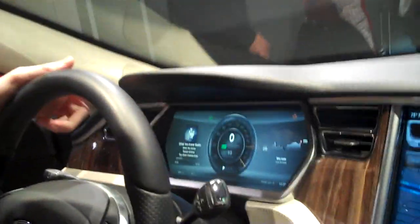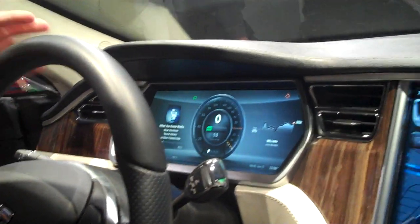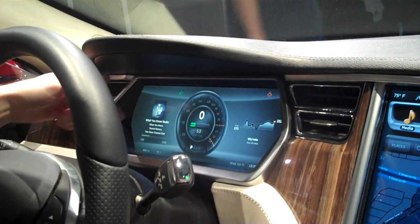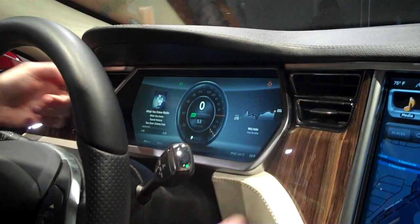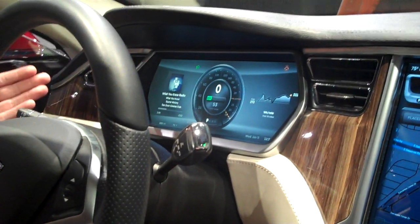I'm looking at this snazzy new NVIDIA-powered display. Tell me a little bit about it. They call this a cluster now? A digital instrument cluster. It's a traditional vehicle status dial. You've got two configurable zones on either side that are fully independent from the experience over here, or it can be fully in sync.